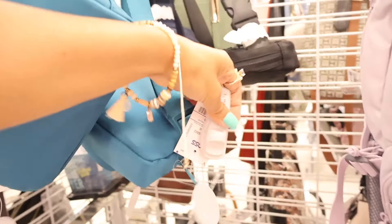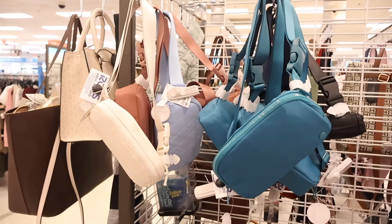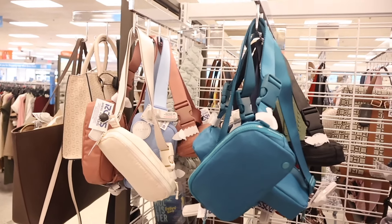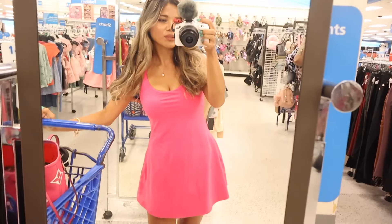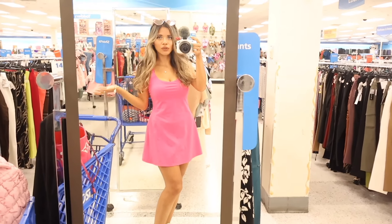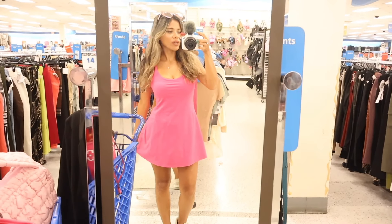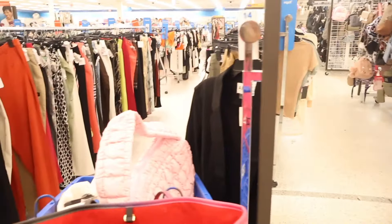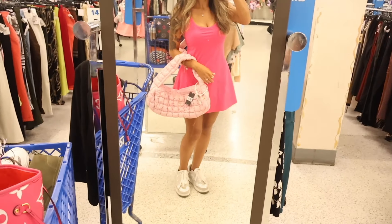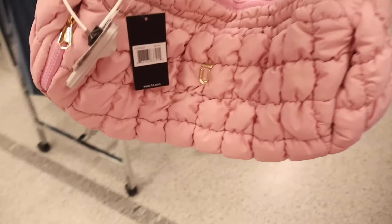They have simple waist purses for $10, heart ones for $10, and a green puffy purse for about $20 — available in a few colors, but I love the pink the most. I finally found an available mirror! Here's my outfit — a Halara workout tennis dress, very cute, with a built-in bra and a skirt underneath. It's lightweight and breathable, perfect for Florida heat. Links are down below. Now let's try on the pink puffy purse — it's giving Free People puffy purse vibes!